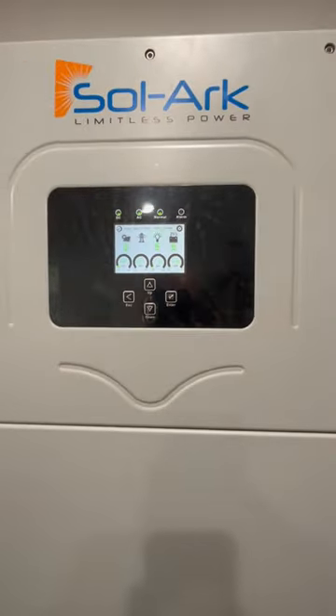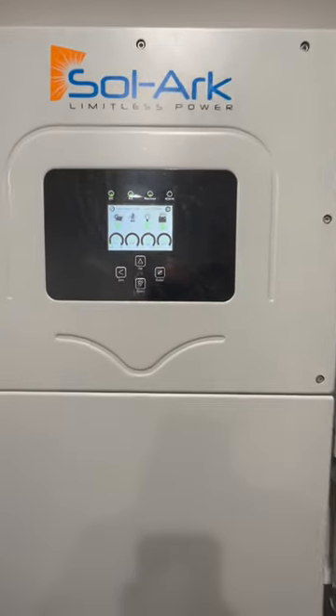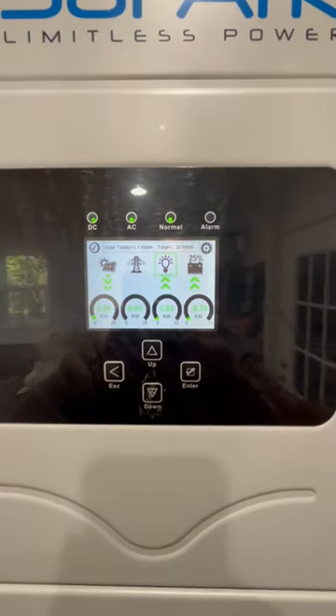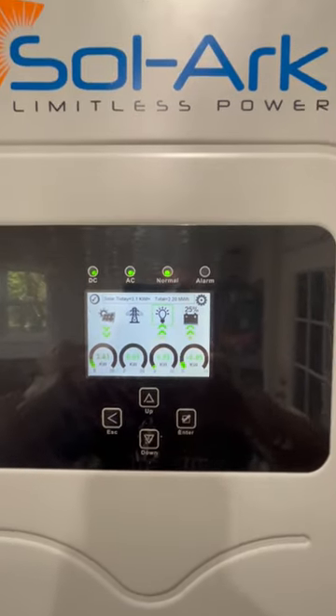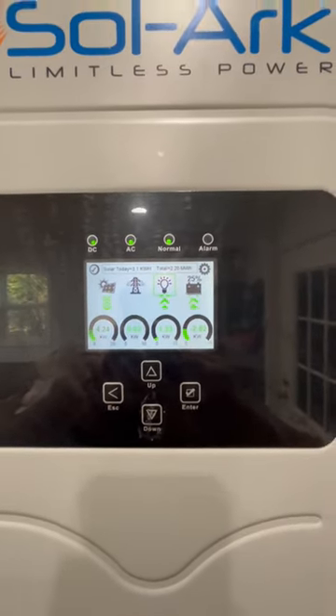Last night we had our first thunderstorm that knocked out the power since I bought it, which has been about three months, and it handled it like a champ. We use window air conditioners in our bedrooms to keep the power usage as low as possible at night, and we never even noticed the power went out.